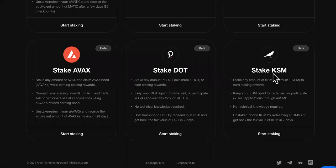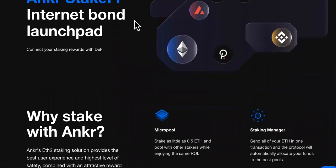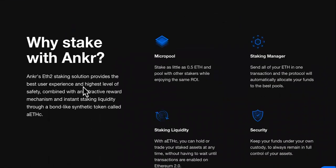They also offer DOT and KSM. Over here, this is Anchor StakeFi — the internet bond launchpad. Connect your staking rewards with DeFi. This section explains the overall offering.